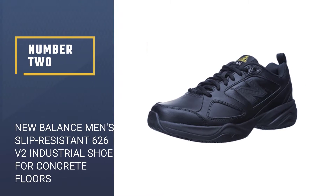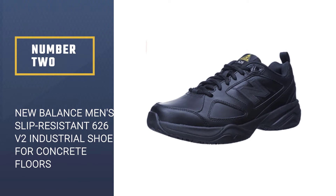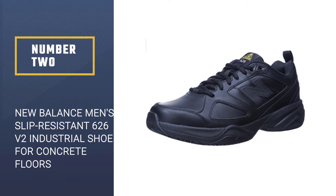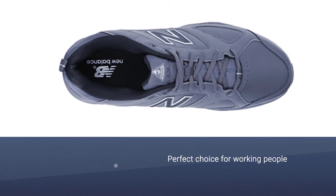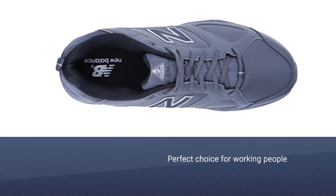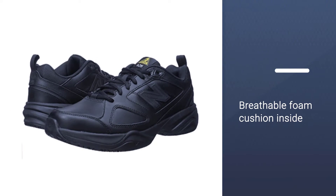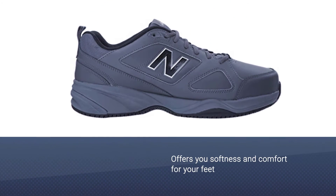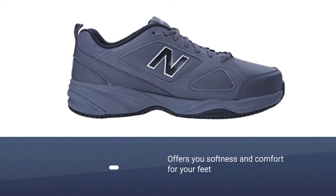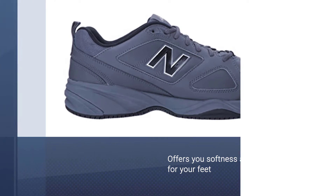Number two: New Balance Men's Slip Resistant 626 V2 Industrial Shoe for concrete floors. It is the perfect choice for people who work in places like factories or warehouses all day. The breathable foam cushion inside the shoe offers softness and comfort for your feet. The leather material and smooth surfaces also make these shoes effortless to clean up.